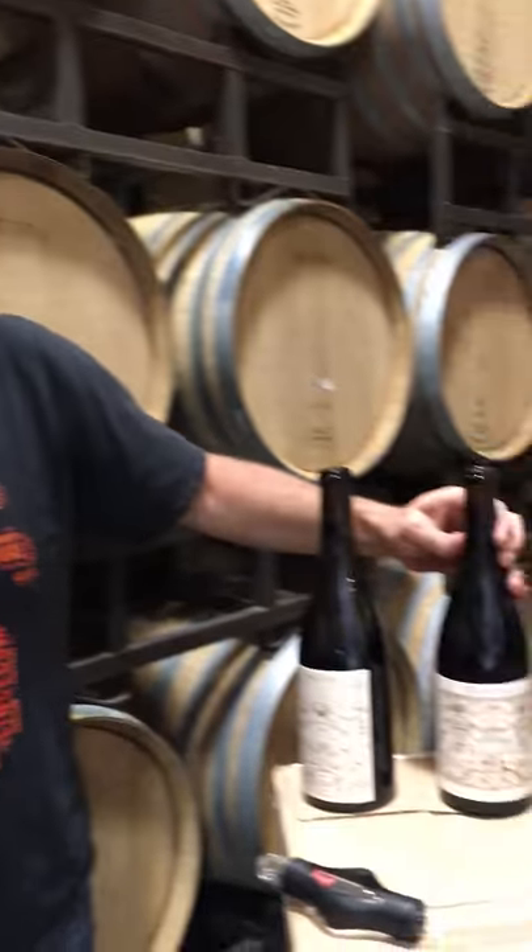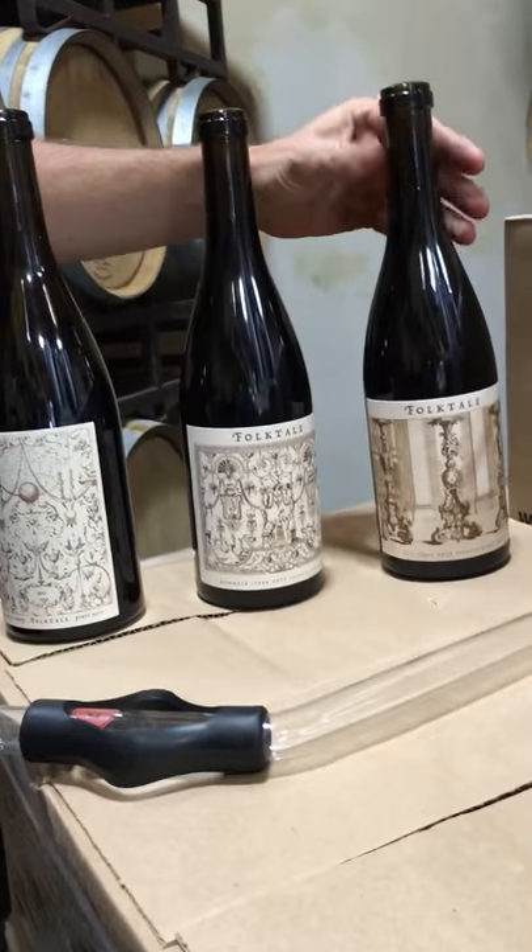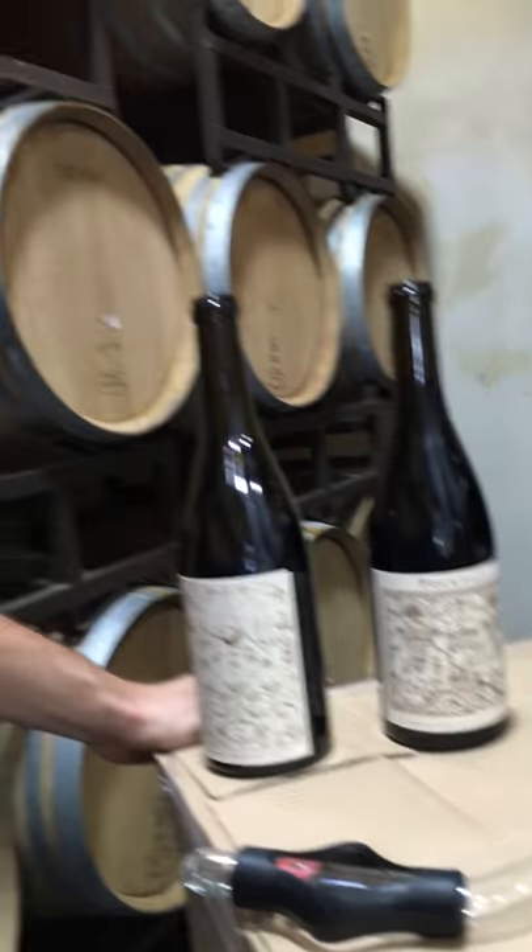We've got three wines here. We're going to try this one right now — it's the Monterey Pinot Noir from Arroyo Seco AVA. All three of these we brought in about mid-September. We came in and sorted the fruit, threw it in tank, and cold soaked for a couple of days.